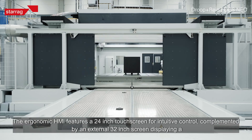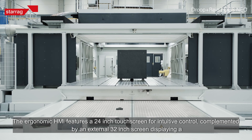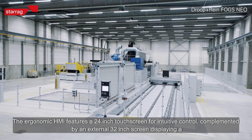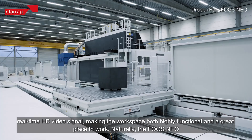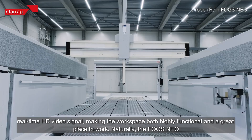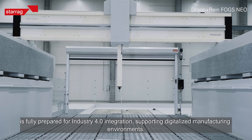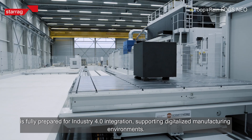The ergonomic HMI features a 24-inch touchscreen for intuitive control, complemented by an external 32-inch screen displaying a real-time HD video signal, making the workspace both highly functional and a great place to work. Naturally, the Fogs Neo is fully prepared for Industry 4.0 integration, supporting digitalized manufacturing environments.